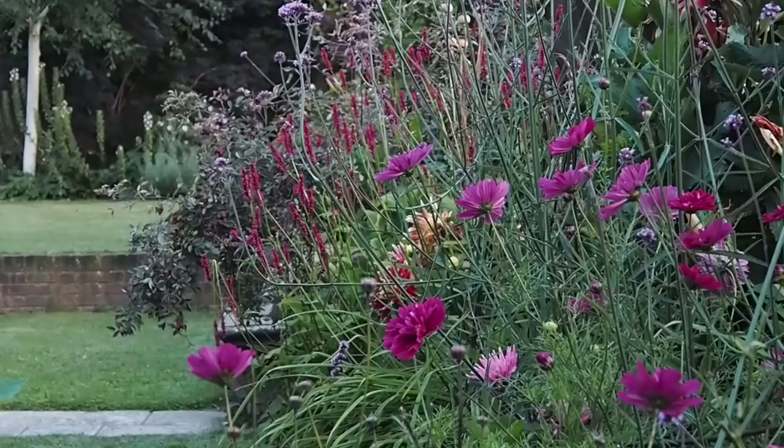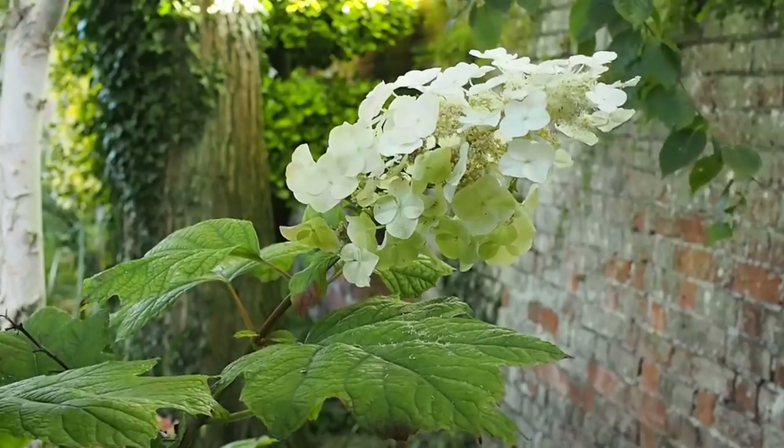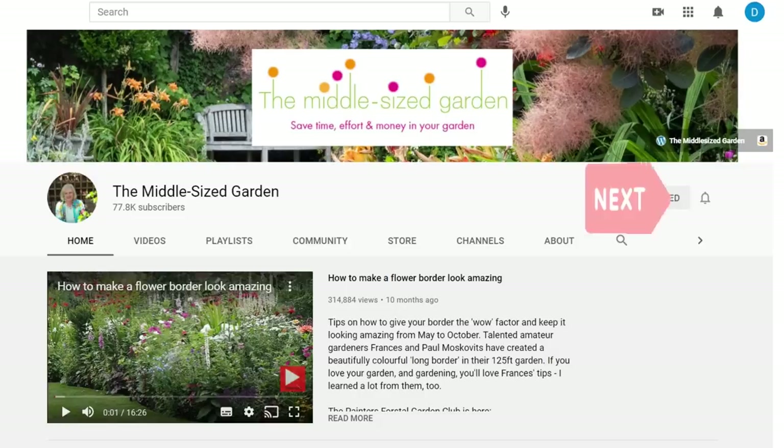It's Alexandra here from the Middle-Sized Garden YouTube channel and blog. I'll put the names of the flowers and any resources I mention in the description below, along with timestamps so you can jump to whichever part of the video you'd like to see. If you're new here, the Middle-Sized Garden uploads weekly with free videos with tips, ideas and inspiration for your garden — tap subscribe and the notifications bell.